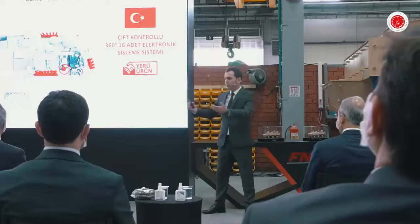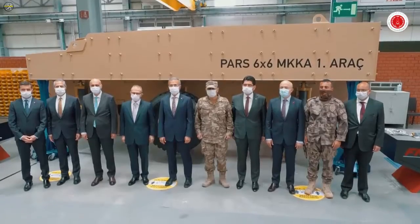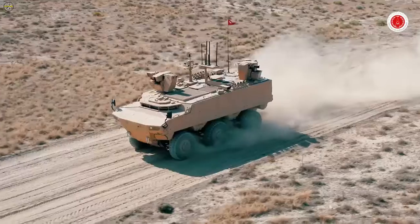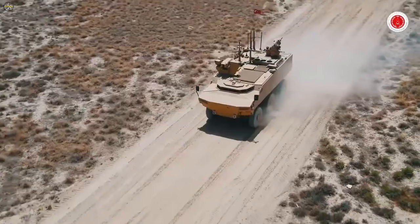In his speech at the ceremony, FNSS General Manager Nail Kurt said: '9 out of 12 vehicles were delivered in the PARS-4 6×6 Mine Protected Vehicle project. We are delivering three of them today.'